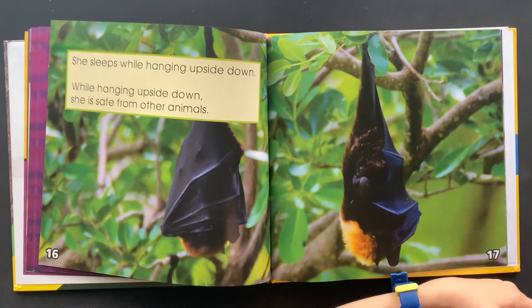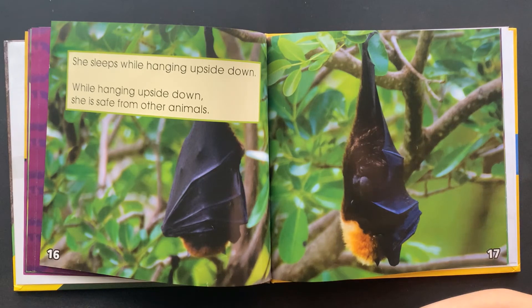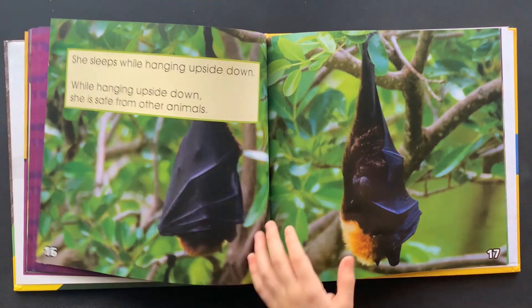She sleeps while hanging upside down. While hanging upside down, she is safe from other animals.